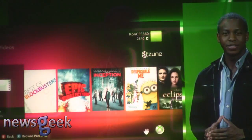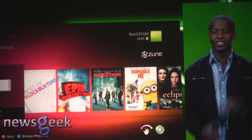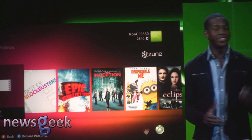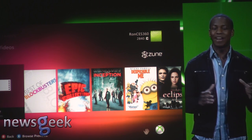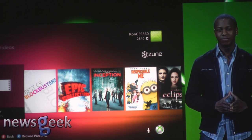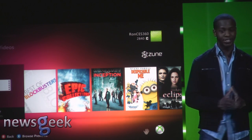I'm here tonight to show you how Xbox is transforming the way that people enjoy their movies, their music, their TV, and their sports on Xbox. This is Zune on Xbox Live. Zune features a massive catalog of movies, TV, and music that you can instantly enjoy right in your living room. You can watch movies in full 1080p with 5.1 surround sound instantly — no waiting, no need to download. Today our Zune video marketplace is available in 20 countries.